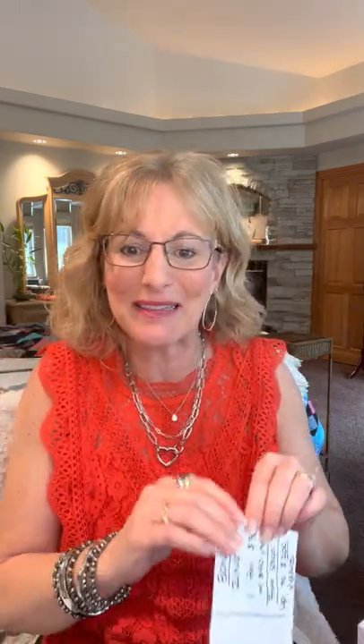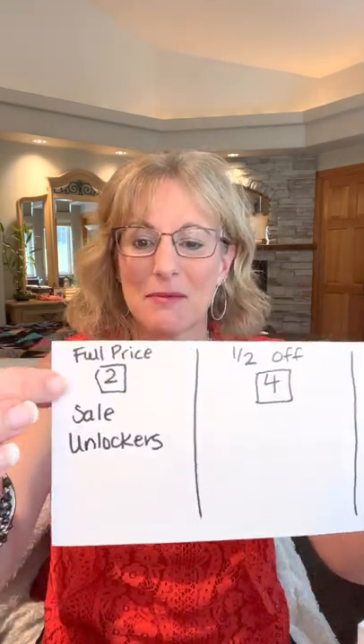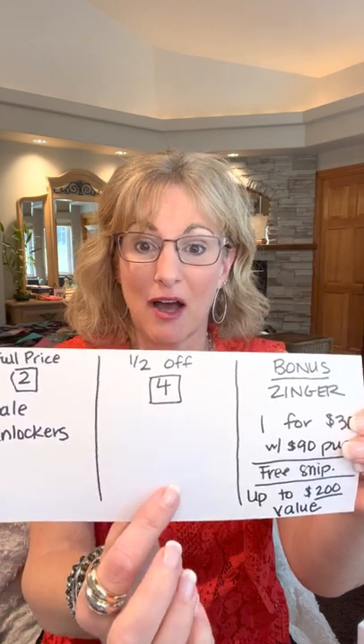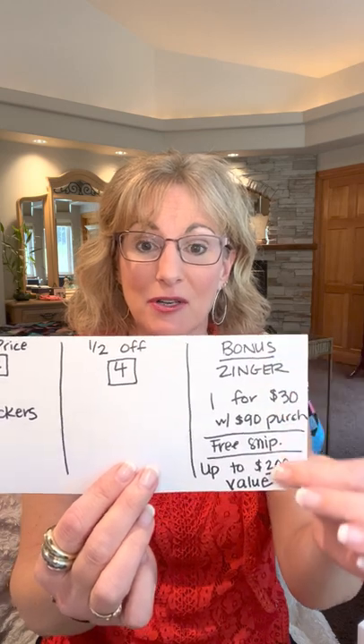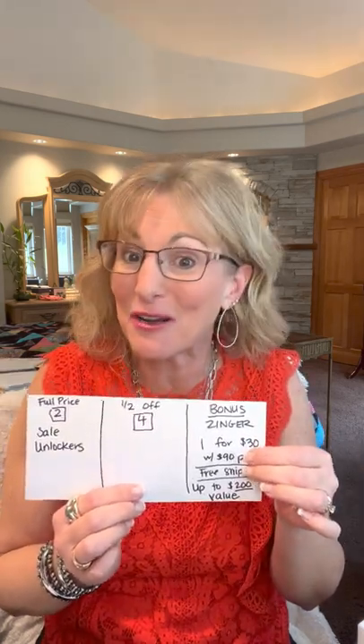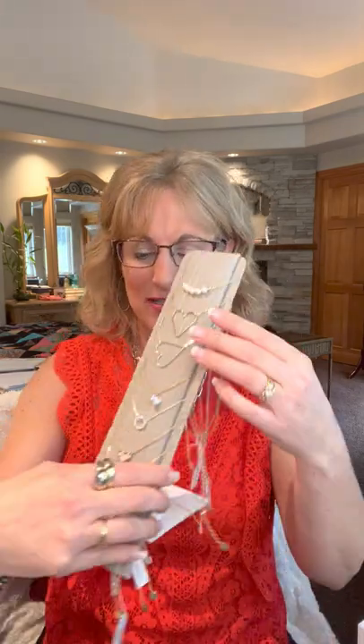Those are all of my earrings — so much fun to share. Let me know your favorite in the comments. Let's talk about some delicate necklaces that are great sale unlockers. Quick reminder on the sale structure: two full price items are your sale unlockers — your cheapest items. Then up to four at half off, your most expensive. And your bonus or zinger up to $200 value. When your cart hits $90, you unlock one and get free shipping.